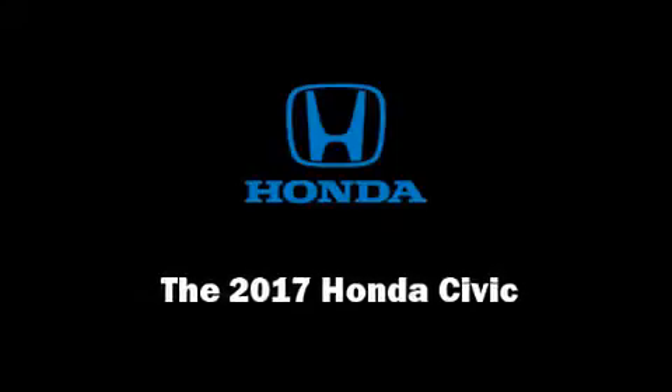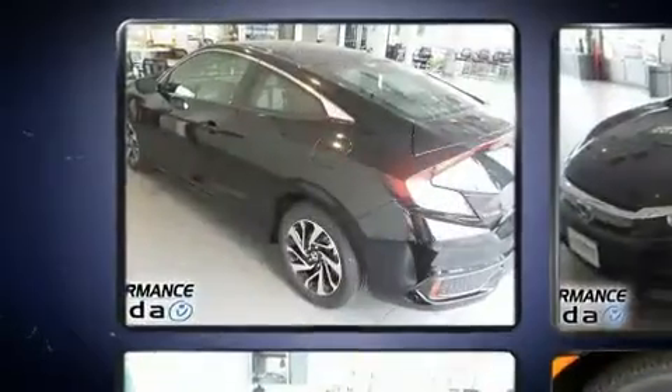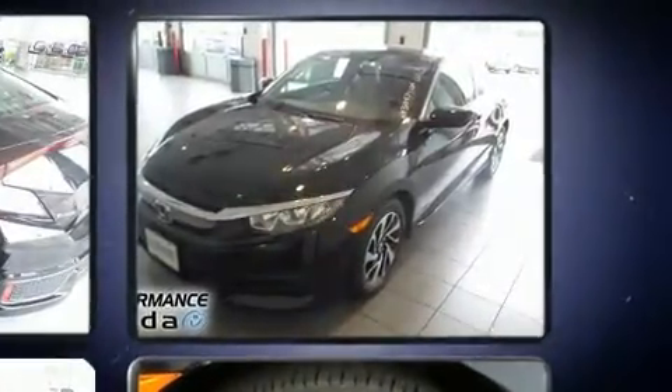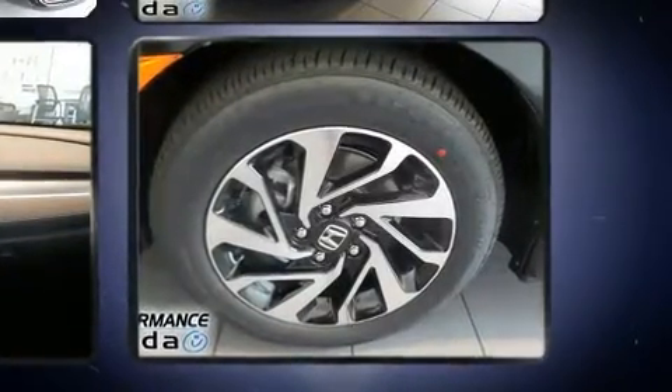Introducing the 2017 Honda Civic. This two-door, five-passenger coupe leads among competitors in its segment. Honda made sure to keep road handling and sportiness at the top of its priority list. It features a continuously variable transmission, front-wheel drive, and a two-liter four-cylinder engine.